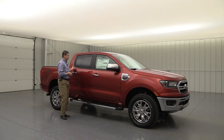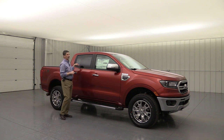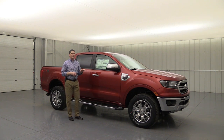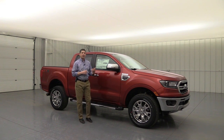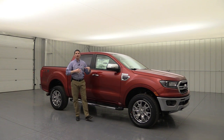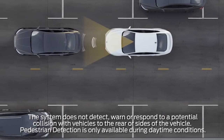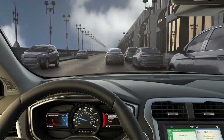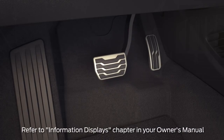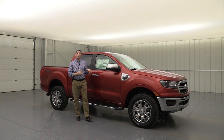Super crew models have child locks on the outside of the rear doors, and you'll also have a LATCH system — lower anchors and tethers for children. Standard equipment on all Rangers is the pre-collision assist with pedestrian detection, which includes a front sensing system and emergency auto braking or dynamic brake support. It detects if someone is going much slower ahead of you, alerts you with lights and tones, and if you're over 30 mph it provides brake support to lessen the severity of an accident.